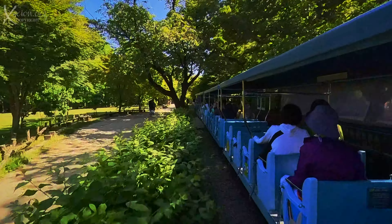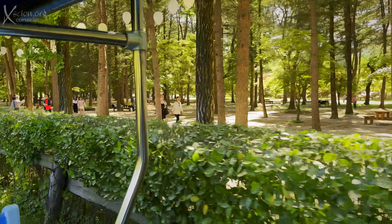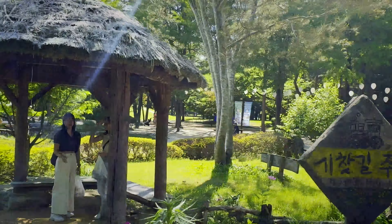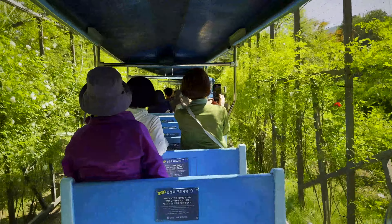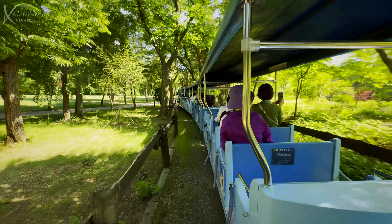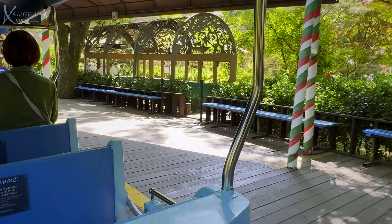Metasekoa, or Dawn Redwood, is a fast-growing deciduous tree. It grows to at least 165 feet, or 50 meters, in height. Local people call it the Shui Shan, or the Water Fir.